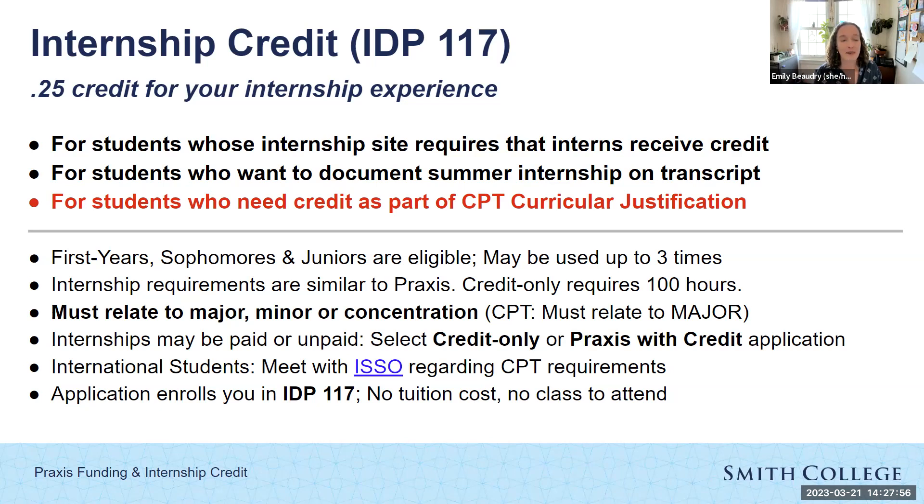International students, we really recommend you meet with ISSO regarding all CPT requirements. We work closely with that office to make sure students are filling out everything correctly and receiving credit if they need it. Your approved application enrolls you in IDP 117. And to be very clear, this is not a course you need to attend and there's no tuition associated with it — it truly is just the course code so that it can appear on your transcript.